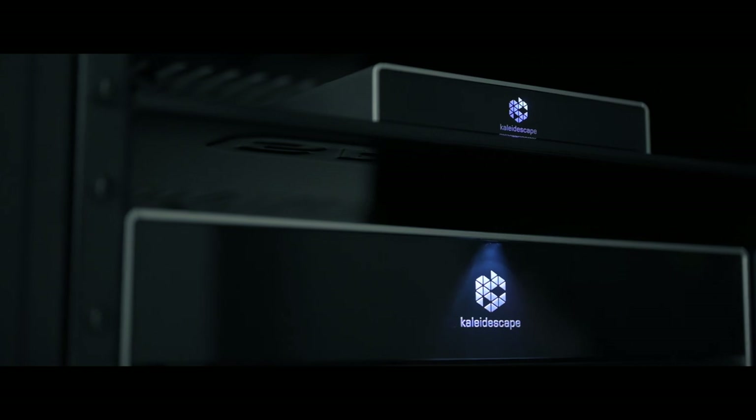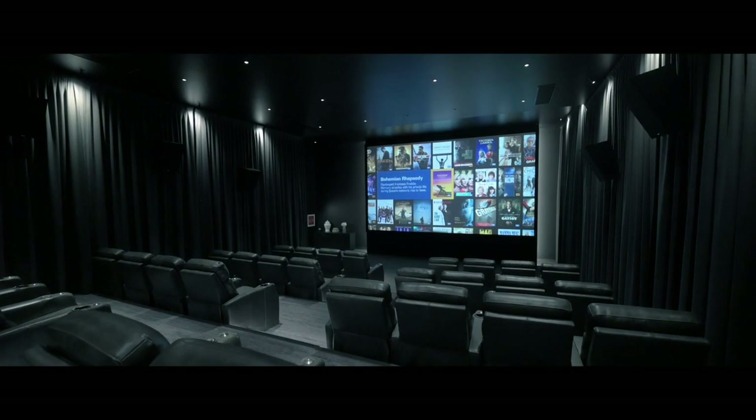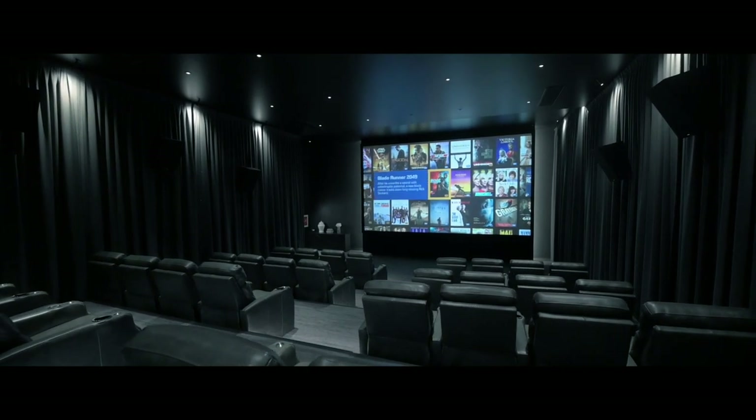There are two main video systems used regularly in this room. The first is an amazing system from Kaleidescape, which gives users the ability to download movies from a store and play them whenever they wish. The movies are stored indefinitely — they own them like a disc. The video and audio quality is commercial grade, as good if not better than normal 4K Blu-ray disc. It is extremely impressive and really user friendly.